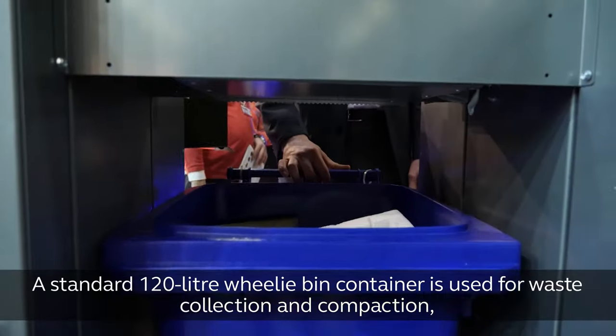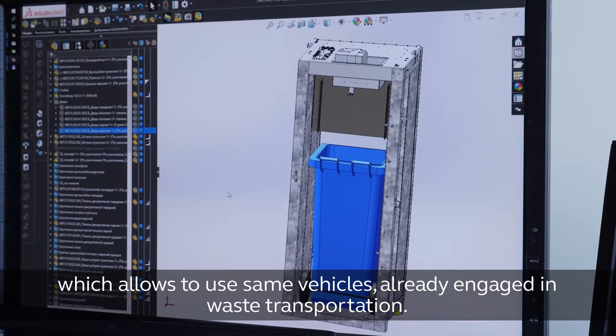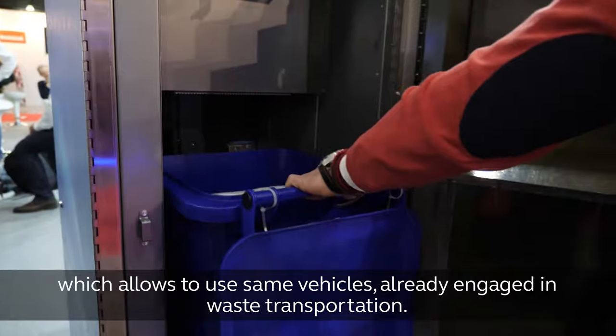Internal waste container. A standard 120-litre wheelie bin container is used for waste collection and compaction, which allows the use of the same vehicles already engaged in waste transportation.